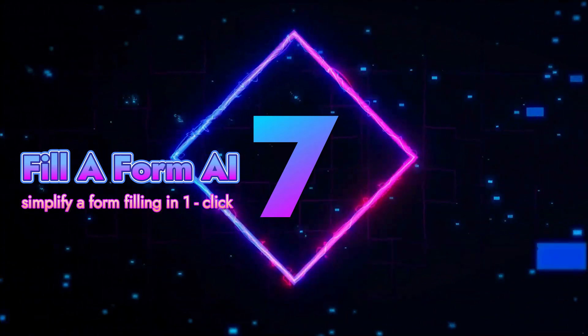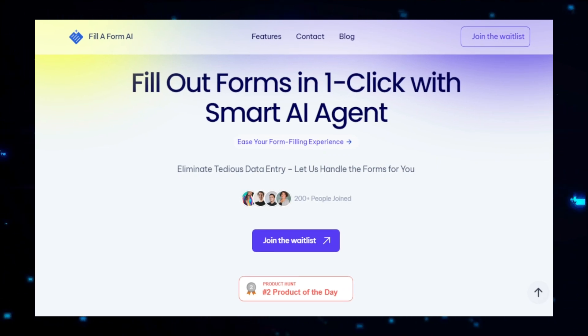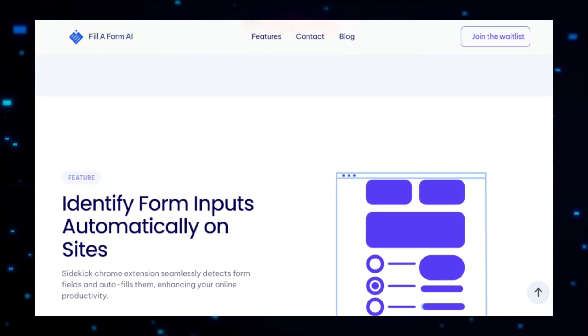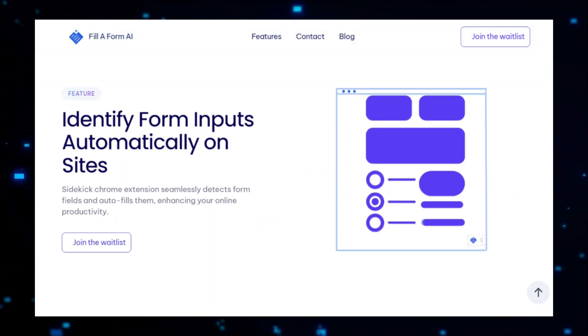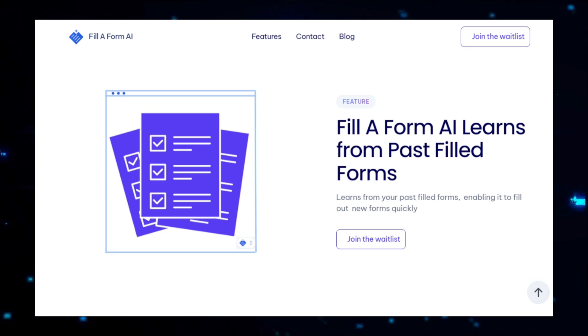Project number seven: Filiform AI, Simplifying Form Filling. Filiform AI is a cutting-edge platform designed to automate the tedious task of filling out online forms. Whether you're dealing with job applications, registration forms, or any other type of online form, Filiform AI streamlines the process, saving you time and reducing the risk of errors. By leveraging artificial intelligence, this tool can accurately extract and input the necessary information, making the entire form-filling experience seamless and efficient. The platform works by first identifying and analyzing the structure of the form, recognizing various fields and understanding the type of data required, whether it's your name, address, or other specific details.